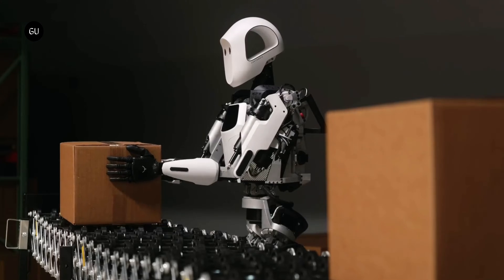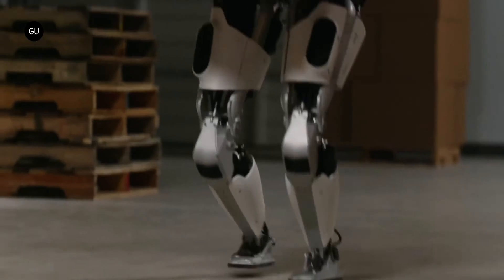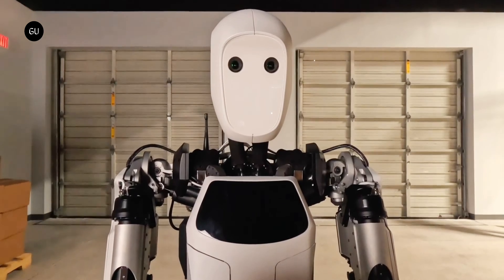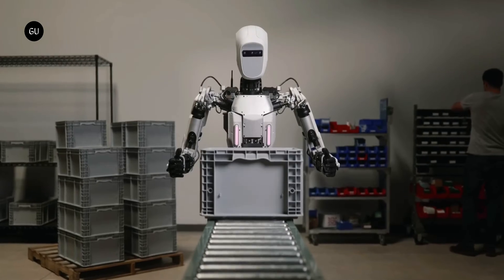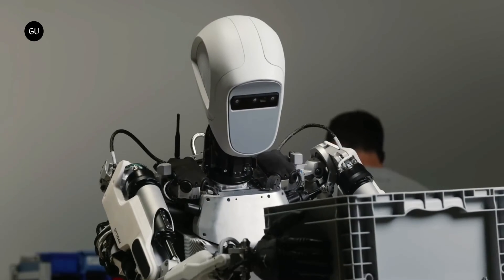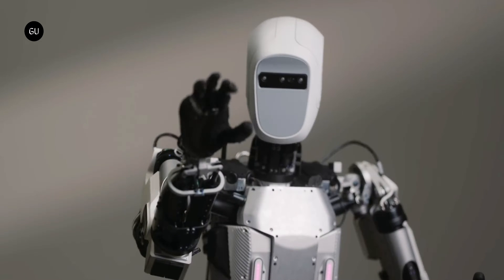It too is about as tall as a human, coming in at 5 feet 8 inches, but it tips the scales at a much more comfortable 160 pounds, or 73 kilograms. A battery pack of undisclosed capacity gives the robot energy for about 4 hours. When it is depleted, it can be swapped for a fully charged one, essentially making the bipedal creature capable of operating indefinitely.